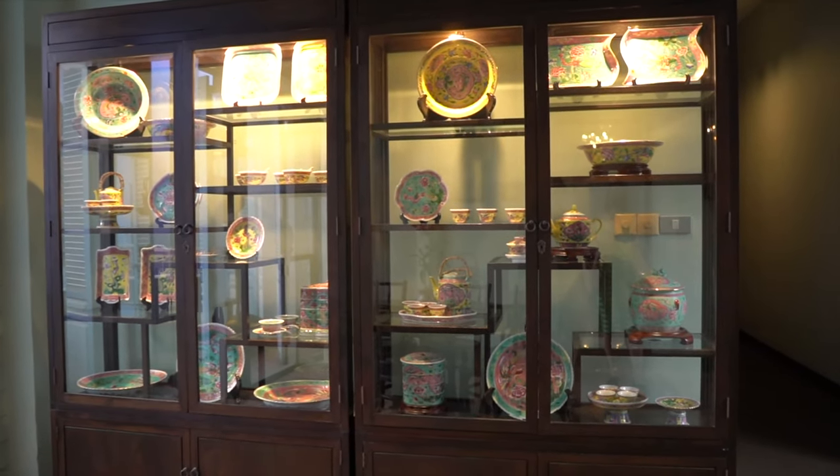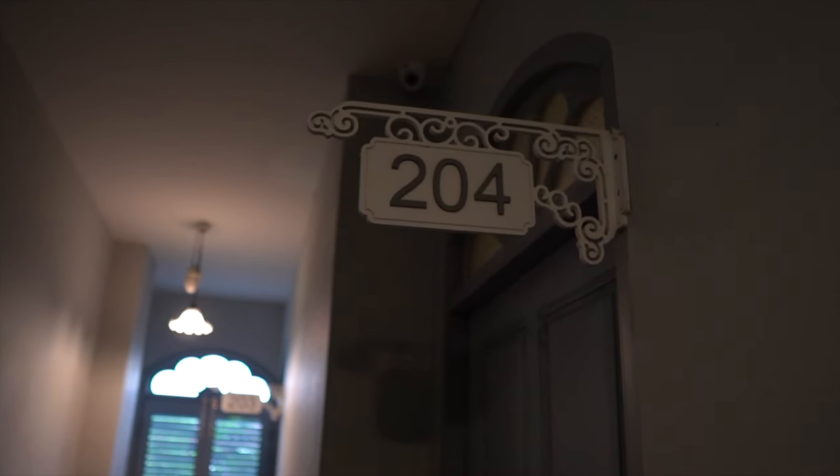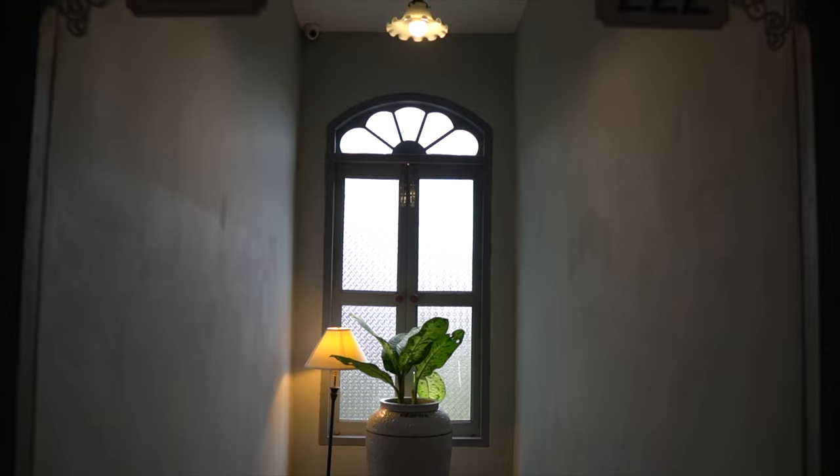Before I show you our room, first I have to show you this one — this is the most famous room in the whole hotel. This is Leonardo DiCaprio's room from The Beach. I think just down this corridor was where the old woman was mopping the walls, but she's not here today.